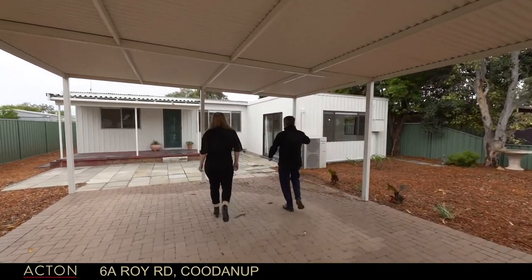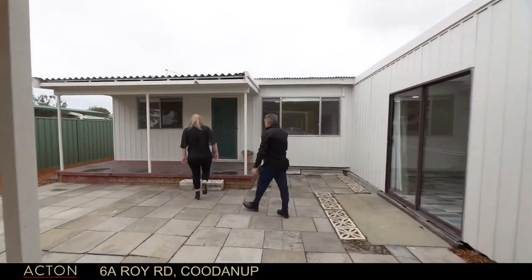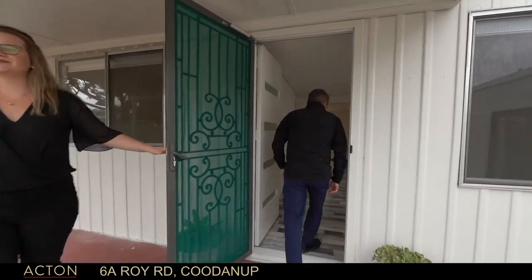All the grounds have been landscaped and mulch is down. We'll go through the main door — that was the double carport we just walked through.